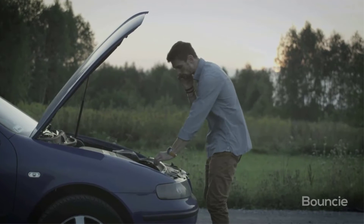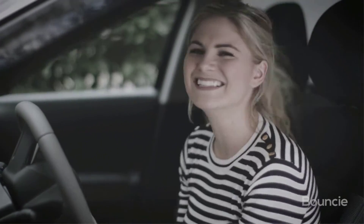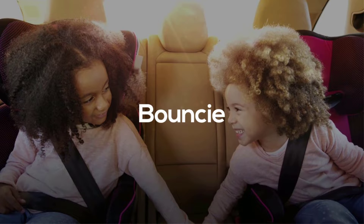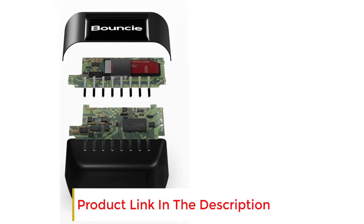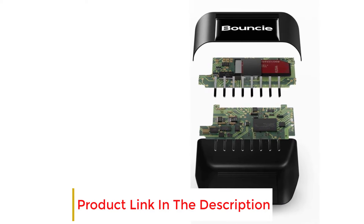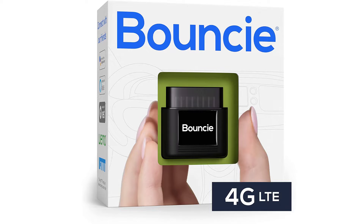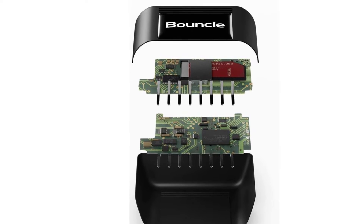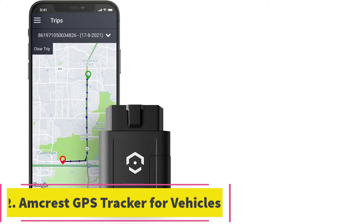This GPS tracker provides a usable map that lets you choose a street or satellite view, and users can zoom in or out to look closer at addresses and driving information. The geo zones feature sends notifications when your vehicle arrives or leaves a location. With its 4G LTE connection, safety features include accident notifications and roadside assistance, all included for a low $8 per month with no activation, hidden, or return fees, and users can cancel any time.